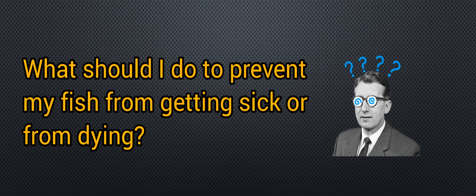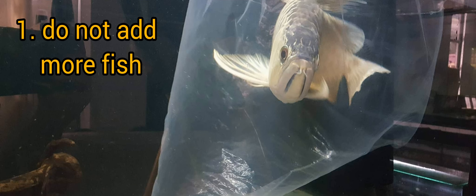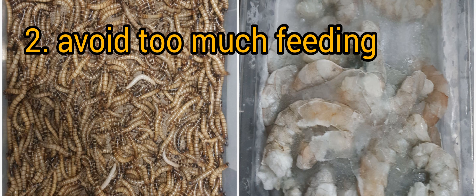If that's the case, what should I do to prevent my fish from getting sick or dying? There are a few things that you can do to avoid fish loss. First, try to restrain yourself from adding any more fish until the tank gets fully cycled. Second, avoid excess feeding. I understand that it is very enjoyable to watch your fish eat, however, you must remember that the more you feed your fish, the more waste will be produced. With too much waste, the faster the water gets dirty. And because there is little to no beneficial bacteria yet in the filter media, there won't be anything to fight against these pollutants. This is when your fish starts to get sick.